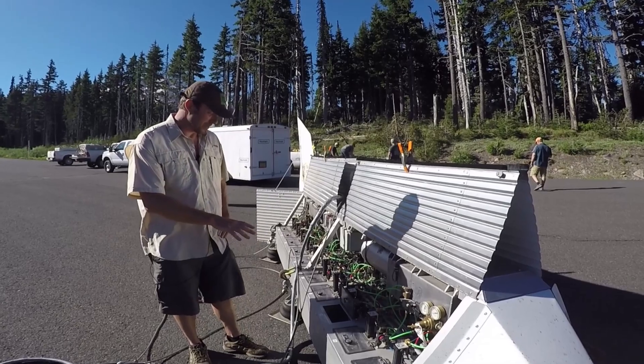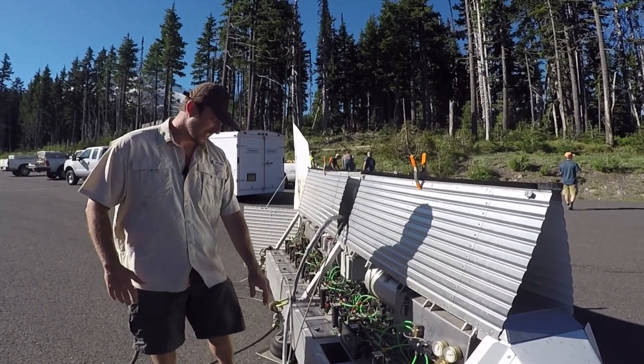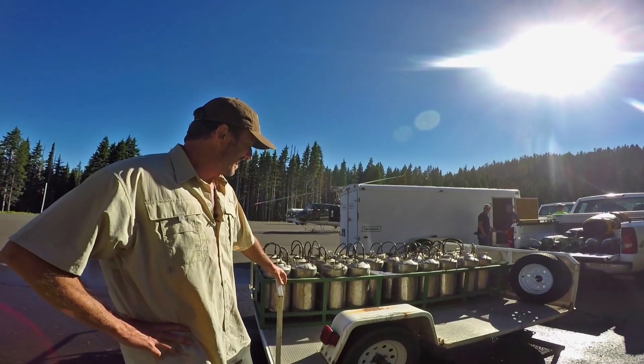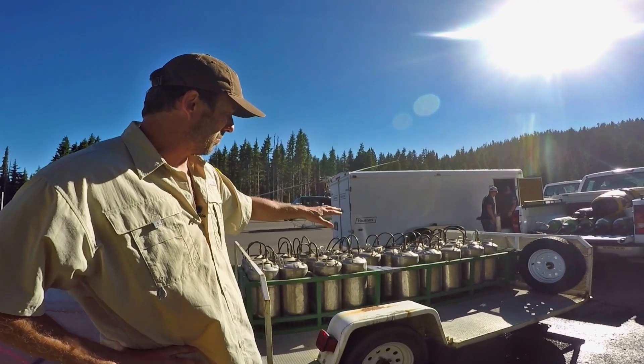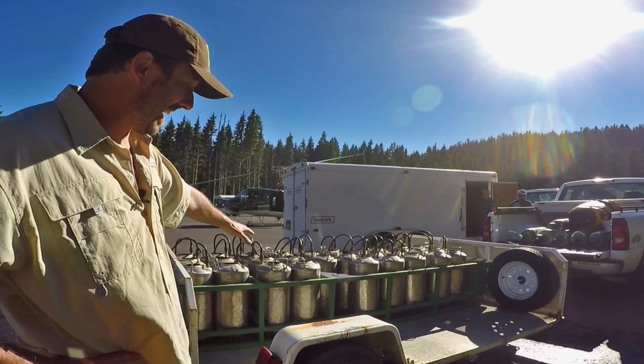This is the stocking device that we use, attached to the helicopter. It has 30 compartments, each individually numbered, where we put the fish in. This is our can trailer, and this is where we put the fingerling trout, which are about three inches long, into these cans.